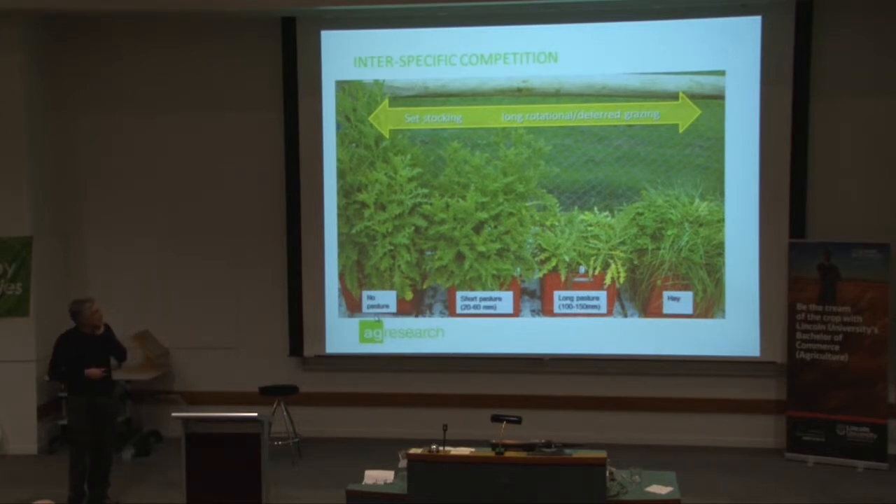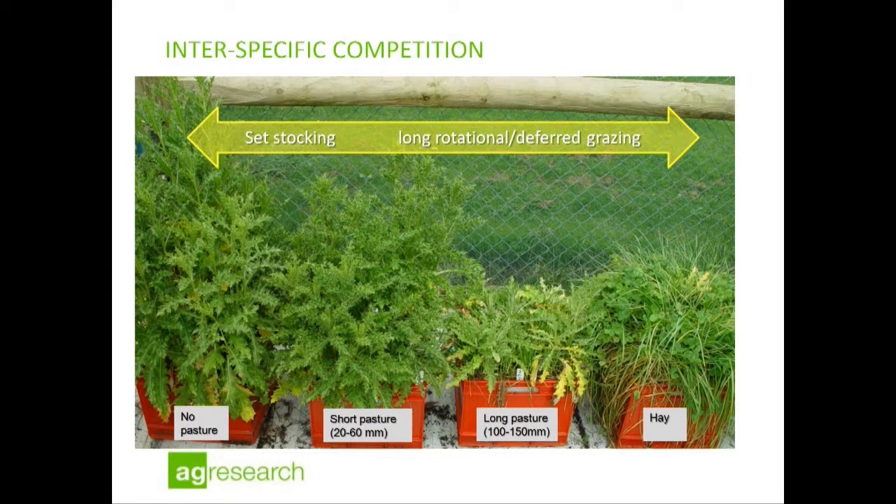These simple treatments relate quite directly to grazing management, and there's been quite a lot of work done in Canada in particular. On the left-hand side is the sort of growth you'd expect under set stocking — a frequent, intense grazing regime that keeps eating out the grass, allowing Californian thistle to grow better and reducing the competition. At the far end, it's more akin to a long rotation with a long spelling period, allowing the grasses and clovers to grow better, to regrow, and to out-compete the Californian thistle. The power of competing pasture plants against Californian thistle is something we can actually manipulate — you've got a lot of control over it.